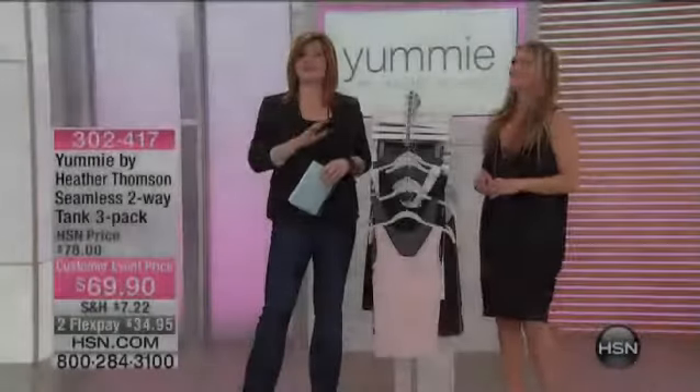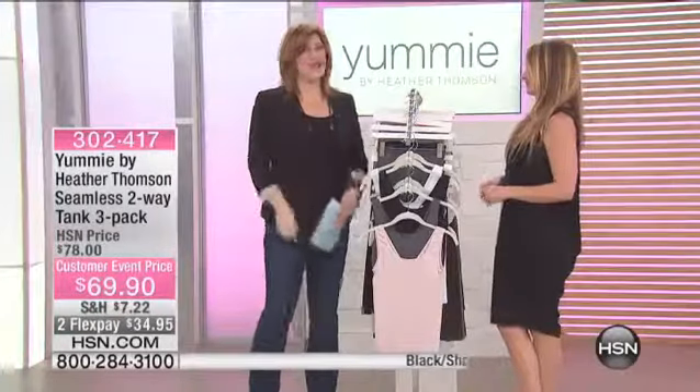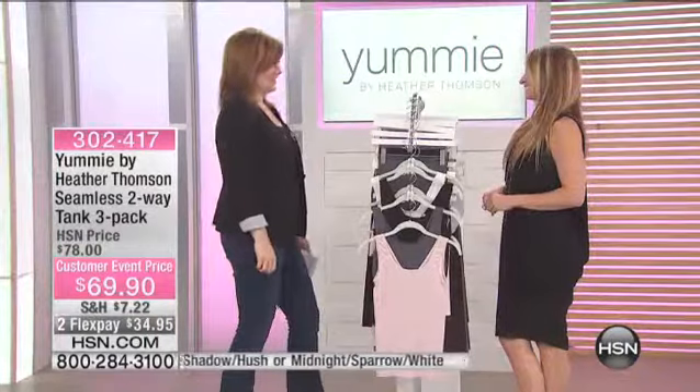Yummy Tummy has been featured in some of the most popular top publications around the world. And we are so excited when you're back here at HSN. I have been wearing Yummy Tummy all this week at HSN.